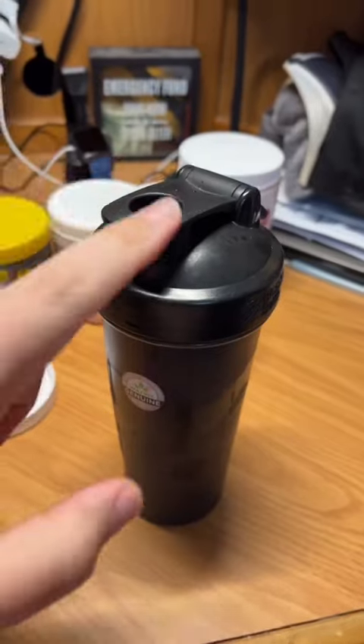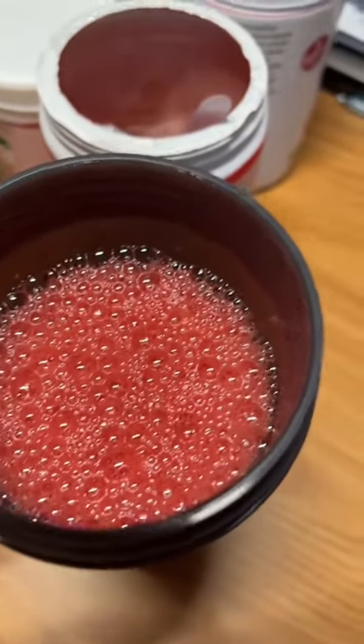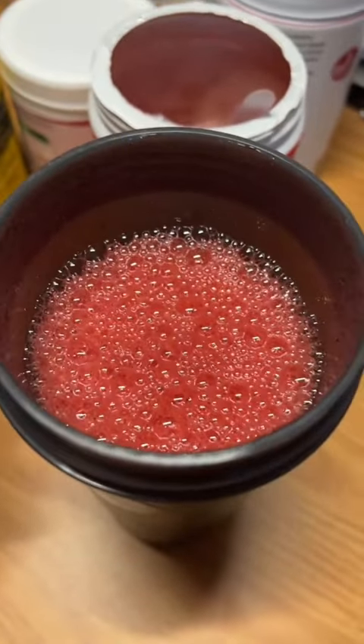Alright, that should be good. I'm gonna open it to show you what we're dealing with here. It's a nice color today — usually it's like brown. Alright, here we go, bottoms up, cheers.